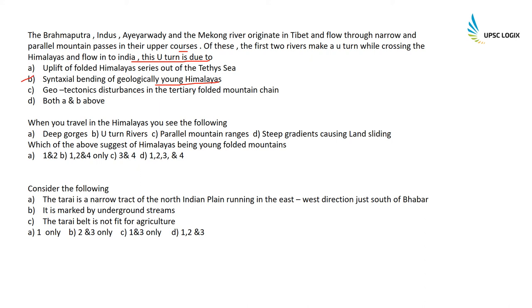When you travel in the Himalayas you see: deep gorges, U-turned rivers, parallel mountain ranges, and steep gradients causing landslides. Which of these suggest that Himalayas are young folded mountains? All of these are symptoms of a young folded mountain, so the correct option is D — all four: one, two, three, and four.